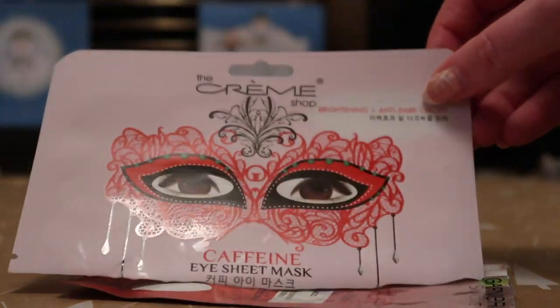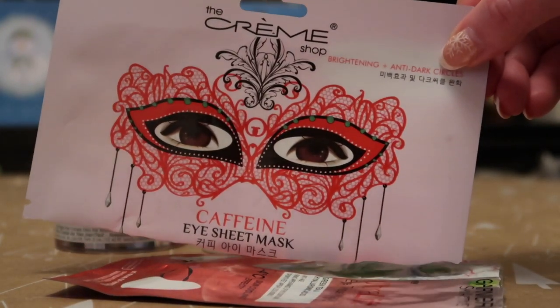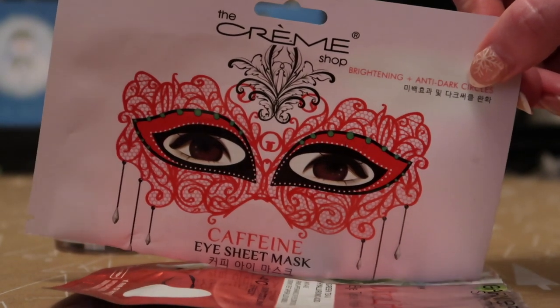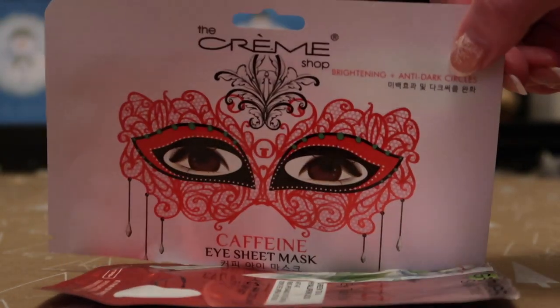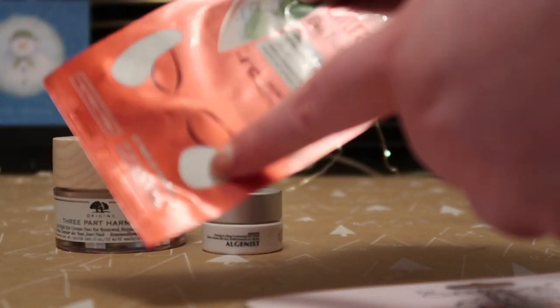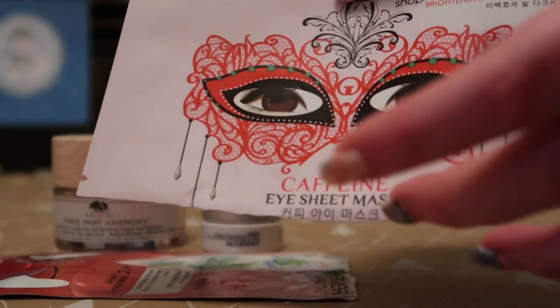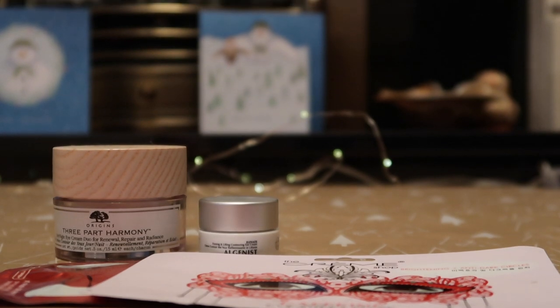I also finished one from The Creme Shop — my friend Lindsay got me these for my birthday because they're masquerade-themed and reminded her of Gossip Girl. I really really liked these. She got me a pack of three, each worth $4. They're much bigger than standard under-eye patches — more like a full half-face mask. So you get more product compared to the Garnier ones. That was four eye products finished in total.